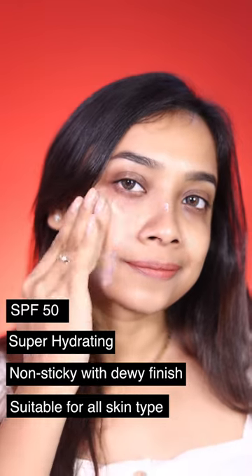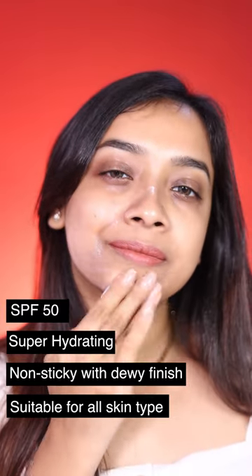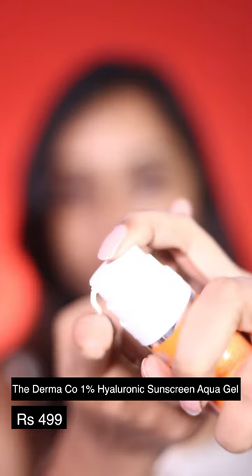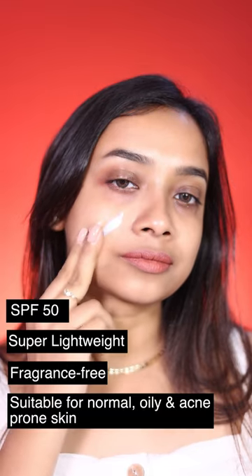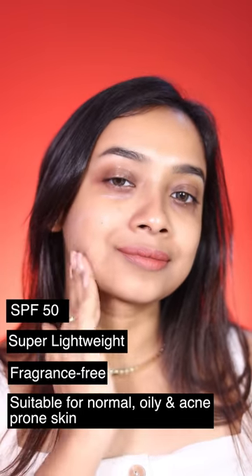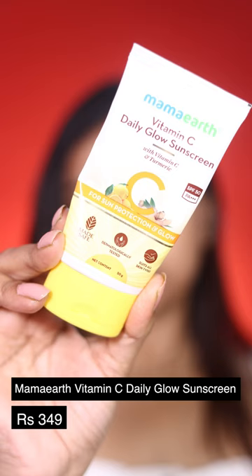Next is this The Dermaco 1% Hyaluronic Sunscreen, which provides SPF 50. It is super lightweight, fragrance-free, and suitable for normal, oily, and acne-prone skin.